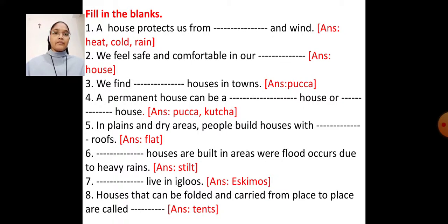Number 5 — In plains and dry areas, people build houses with blank ropes. Number 6 — Blank houses are built in areas where floods occur due to heavy rains. Fill in the blank with the word 'stilt.' Answer: Stilt houses are built in areas where floods occur due to heavy rains.